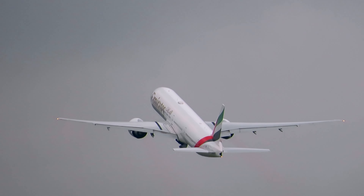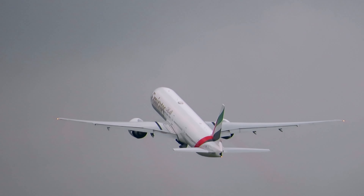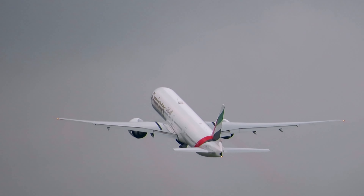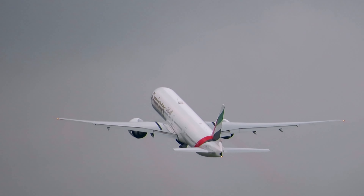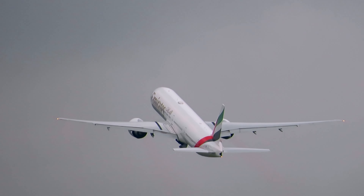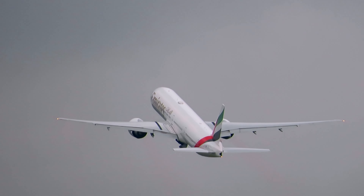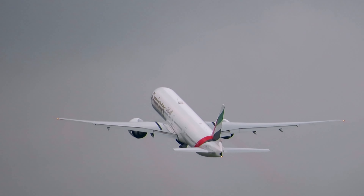The Norse 777 climbs away there. Nice — I wonder if the Ethiopian A350 is still on the ground. Gear is up.